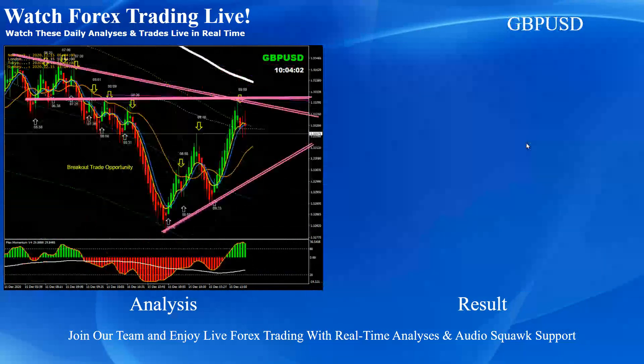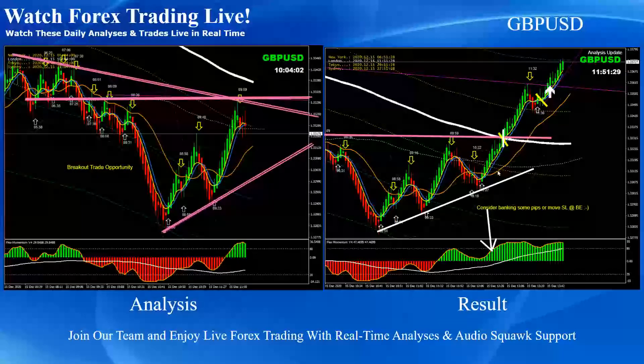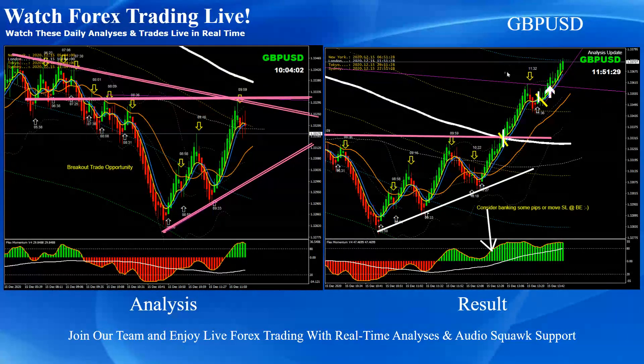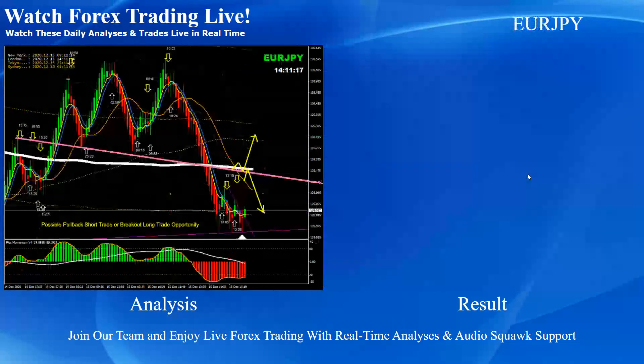Euro Pound was a pretty straightforward breakout and pullback long trade. On Pound Dollar, once we banked some profit, we waited for the price to develop another pattern. The price nicely developed another pattern — if you look at the bottom, momentum was bullish — and again this was a beautiful breakout and pullback long trade, with price nicely hitting the final target. Pound Yen was a pretty straightforward breakout and pullback long trade based on momentum.